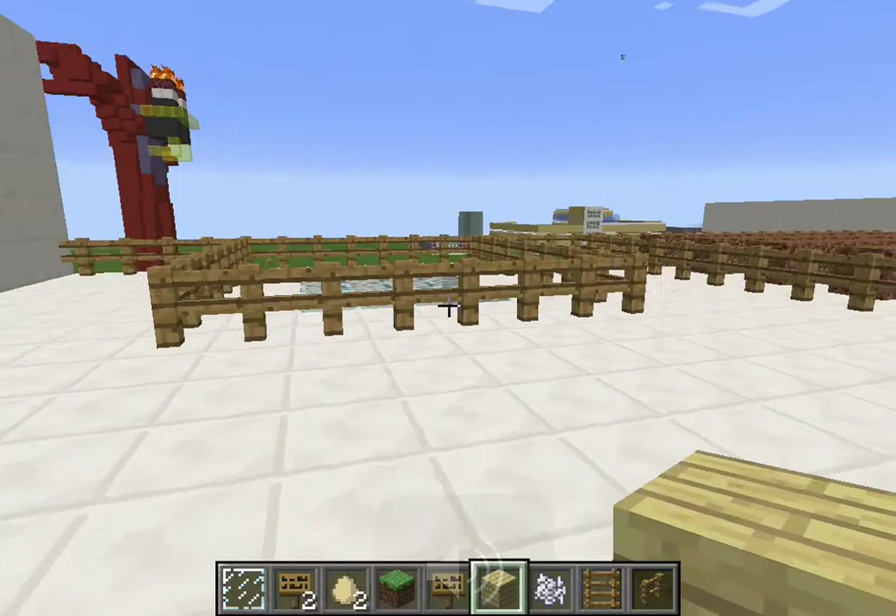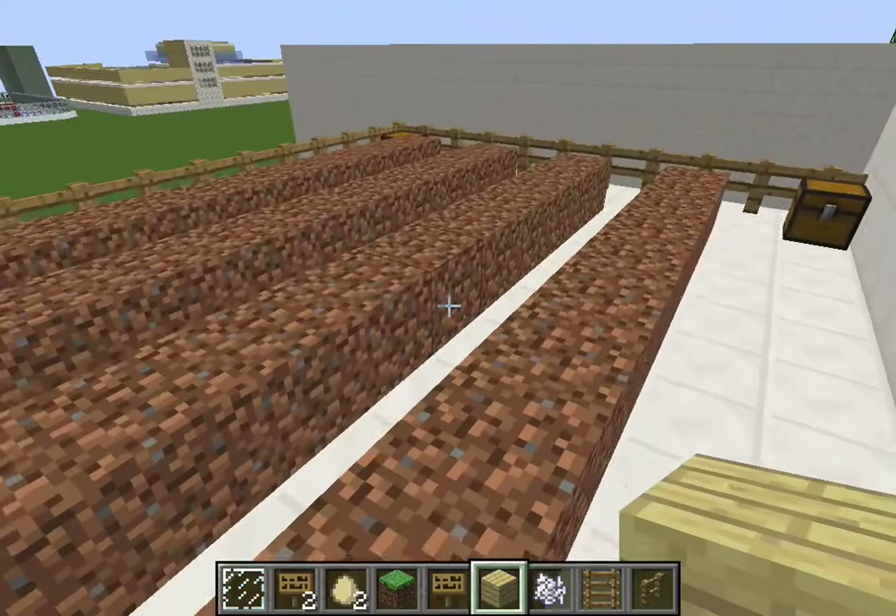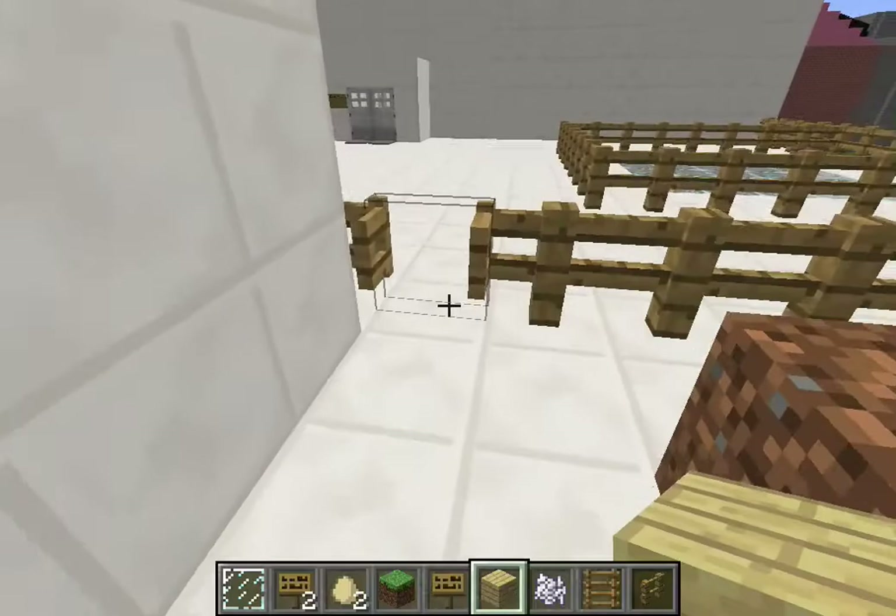This is the roof where the kids can garden and grow their own lunch food and stuff.